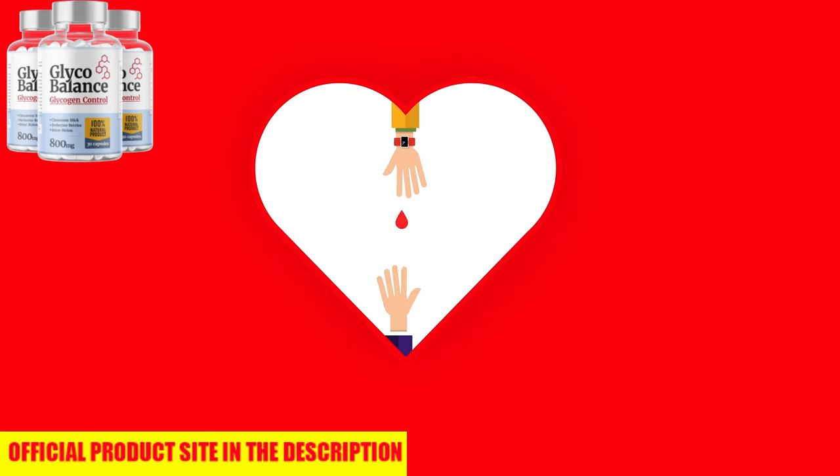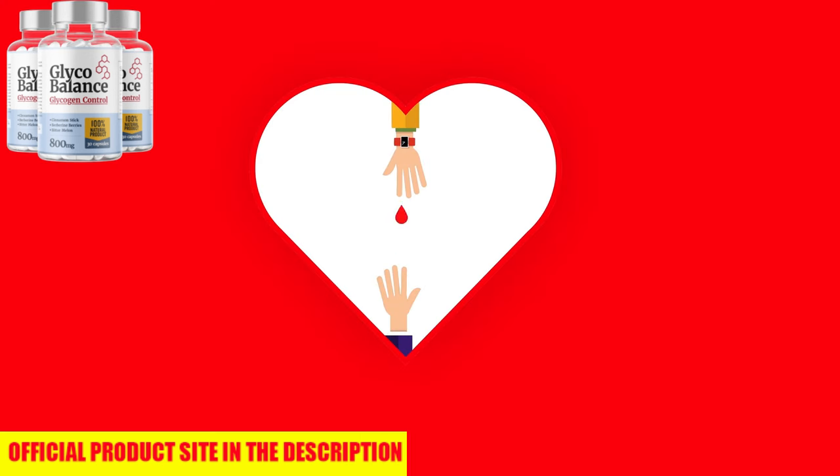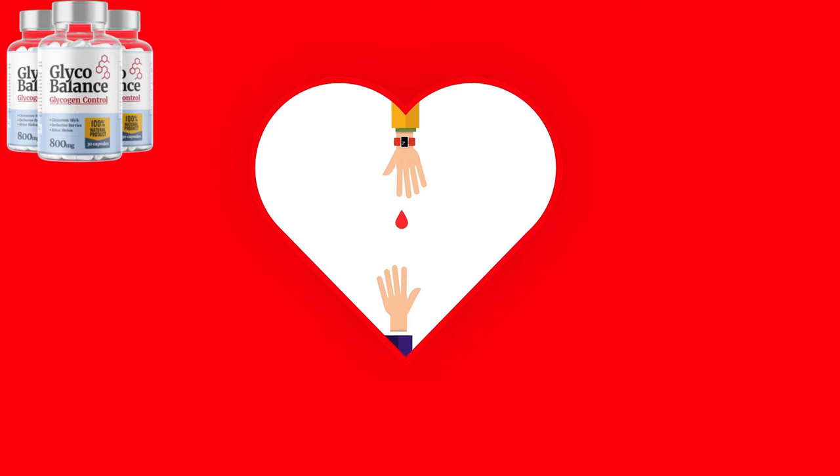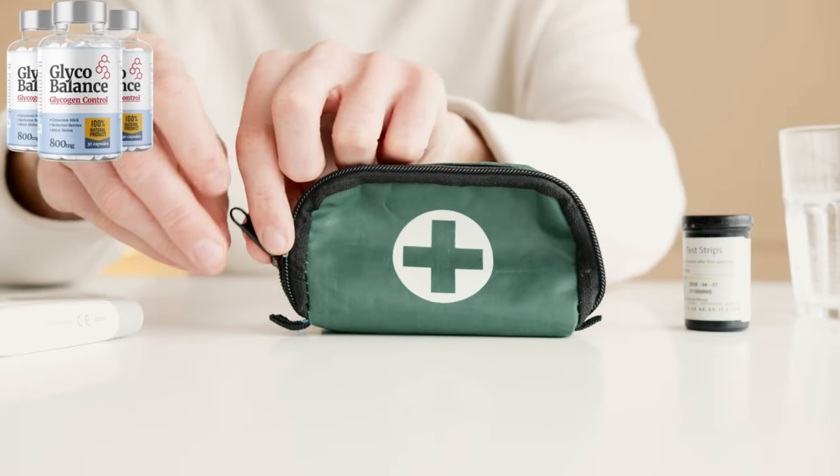Imagine a life where you don't have to worry about those sudden sugar crashes or constant cravings. Picture yourself with steady energy, a clear mind, and feeling in total control of your health. With GlycoBalance, that doesn't have to be a dream — it can be your reality.